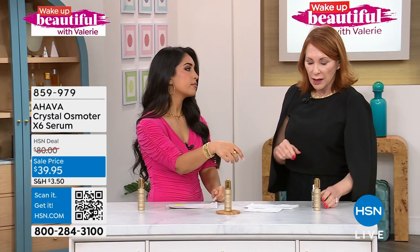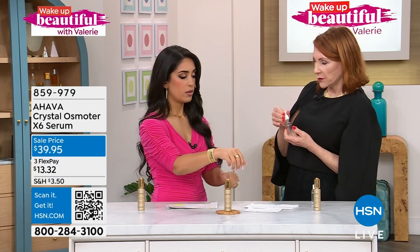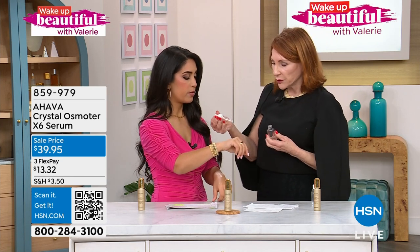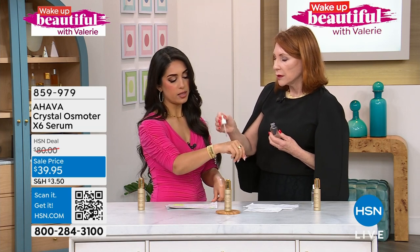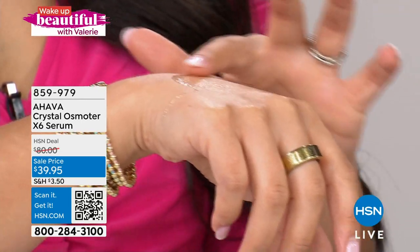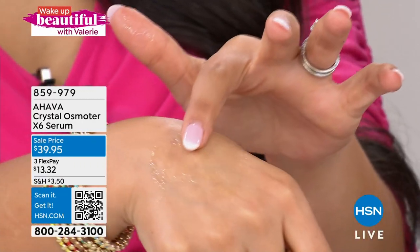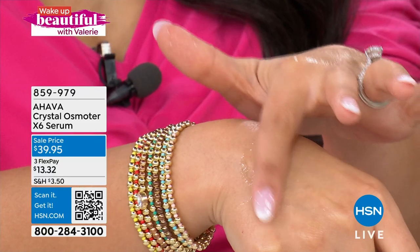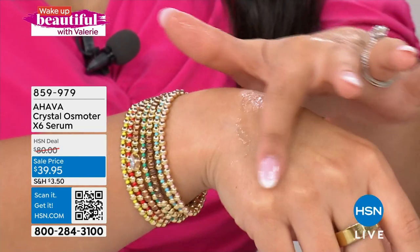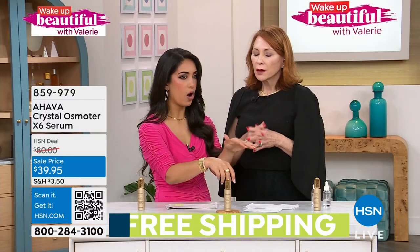Now I'm going to apply the Osmotor on this hand. Go ahead and give that a touch and a feel — would you describe what you're feeling? It almost has that liquidy water feel to it, but it's not quite an oil. It's very silky. This is the first time I'm feeling this, by the way — it's very silky. It feels like it's actually going into my skin where the other one just ran right off.